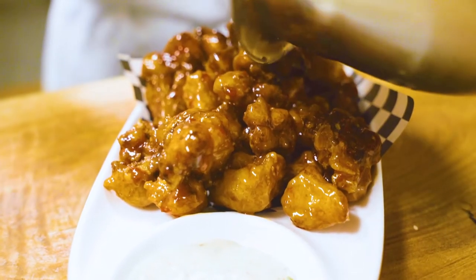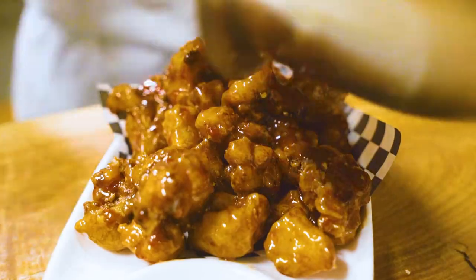You can still come out, have a burger, have a poutine, have some mac and cheese — have all your favourite food, but just have the plant-based version of it.